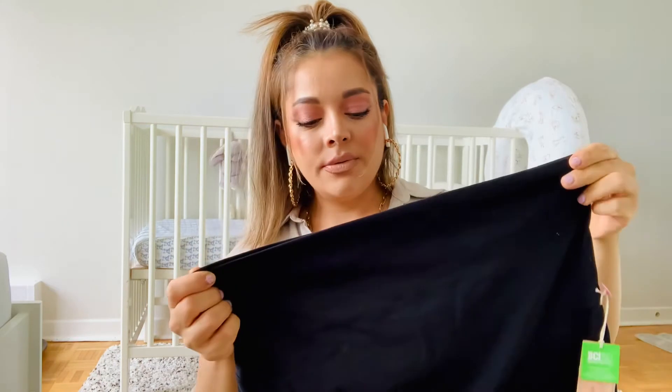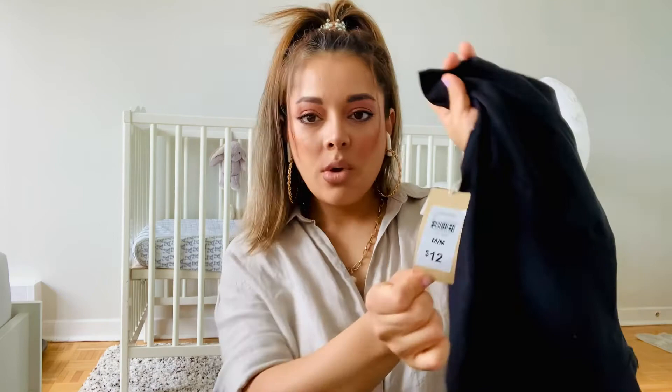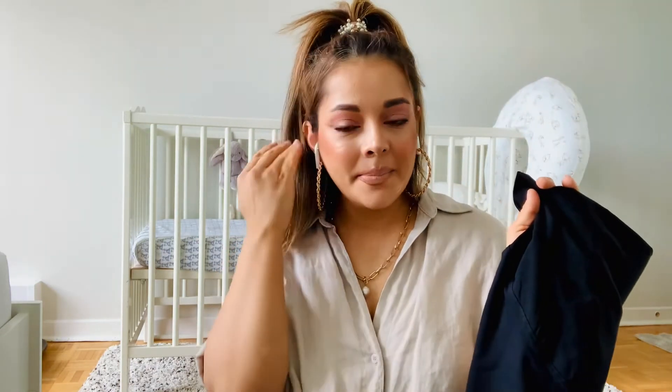Here is the other maternity short from Walmart — just plain black. I got it for $12 as well, size medium. This is the last item in this haul. That wraps up my haul for today — I really hope you guys liked and enjoyed watching. I'll see you soon with the next one. Thank you so much for watching — bye for now!